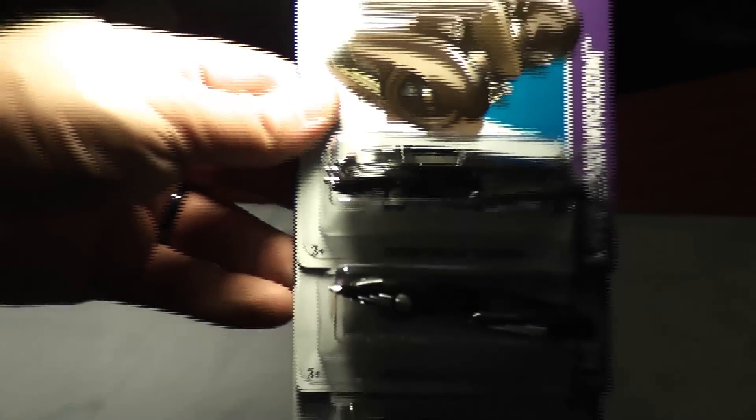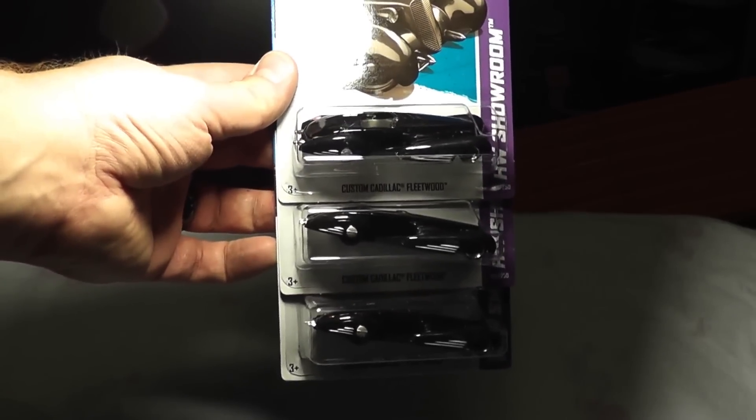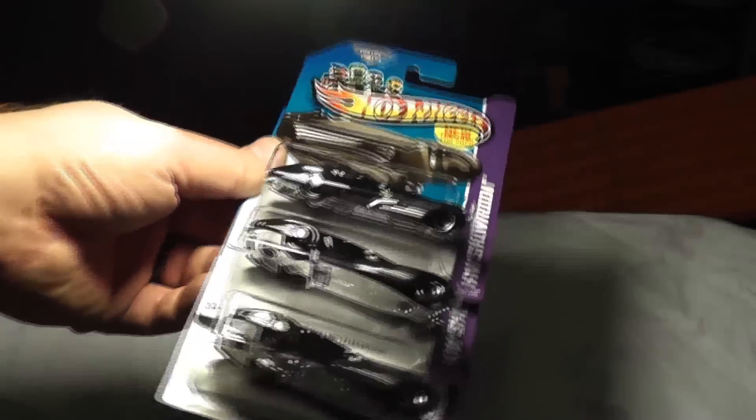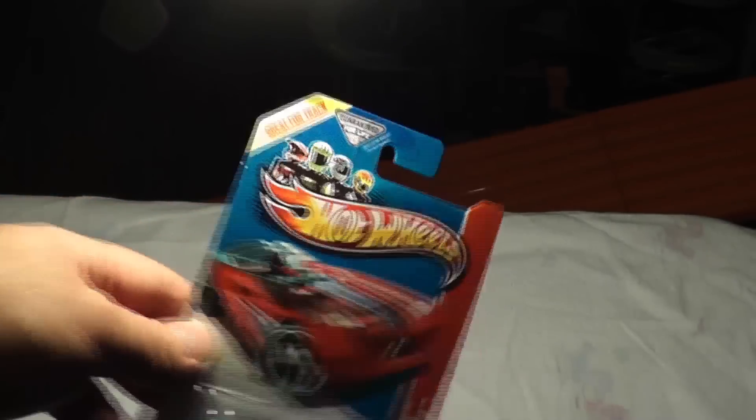Three of the Custom Cadillac Fleetwoods — pretty neat. Let's see what we got next. Got another track car: Faradox. Those are pretty cool on the track. I bought one of those — I bought a couple of track cars one day, just to have for running through stuff.